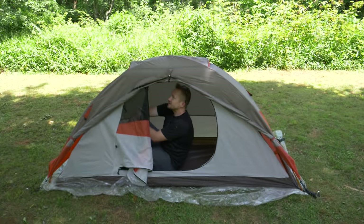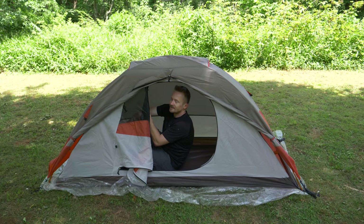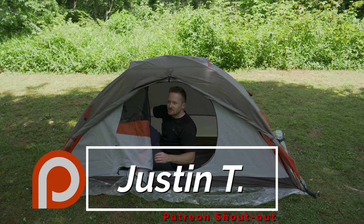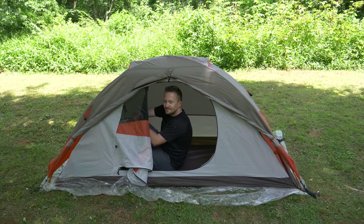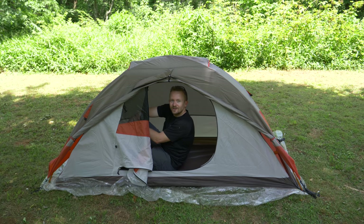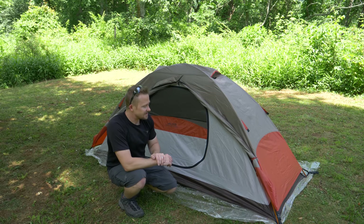With the vestibule you have plenty of room for shoes, a tripod, gear, whatever you want to store outside. The included gear caddy is awesome — I'm glad they include it. It really highlights how some more expensive tent companies charge an additional fee for that, sometimes as much as $20, which is ridiculous.